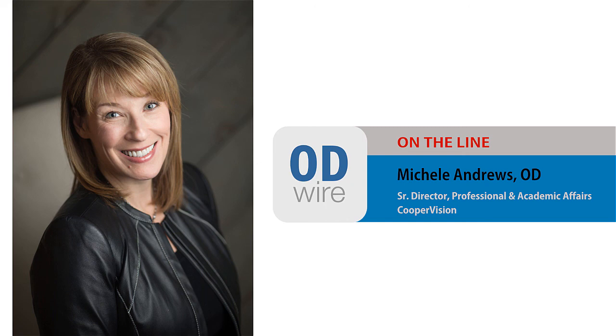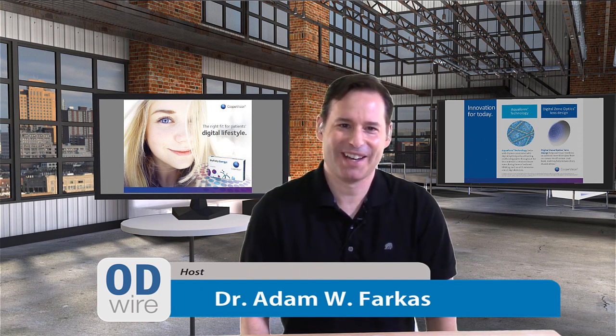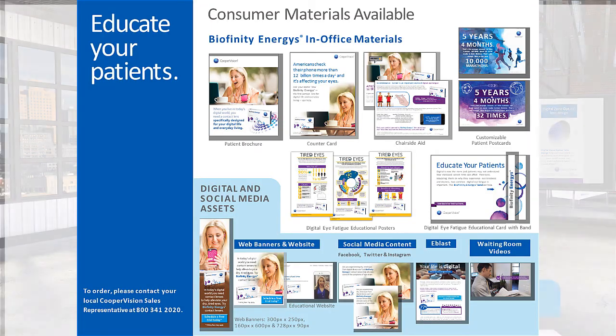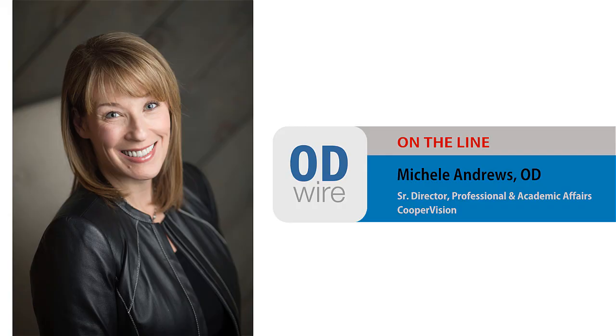We've learned a lot about the lens today. We'll be posting this video on OD Wire, so come back to the website for comments. One thing I'd like to learn more about is how best to market this to patients — sometimes it's important for clinicians to speak to one another to figure out what's working. With that, Michelle, thanks so much for being here, and I look forward to seeing you online.